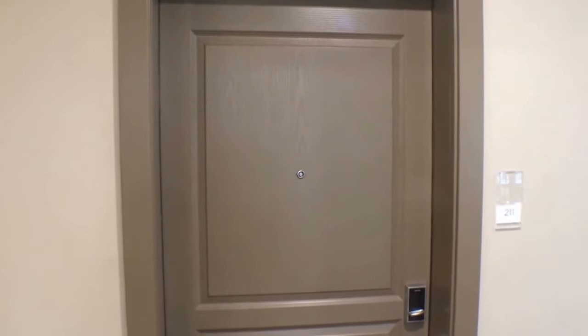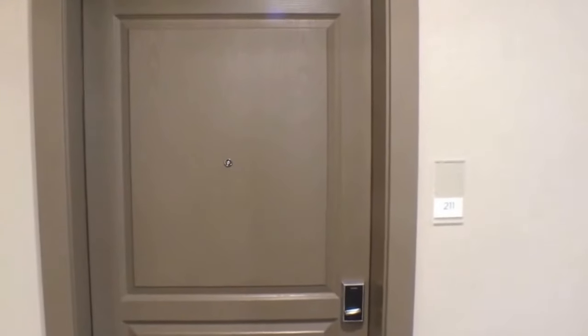Here we are at City Park West in Denver, Colorado. This is a one-bedroom, one-bathroom apartment.